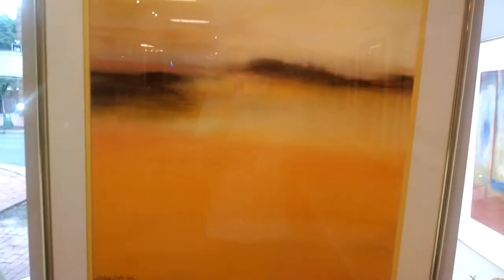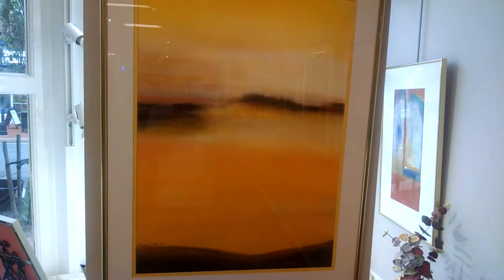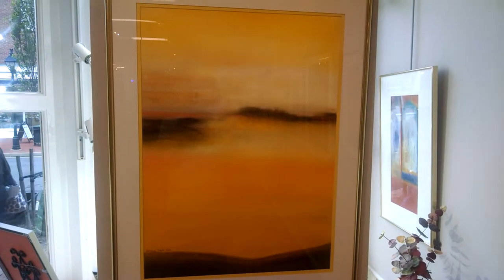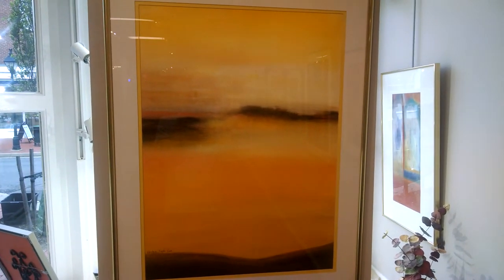Barbara Taylor Hall is mostly known for her abstract work on paper, generally mixed media — acrylics and collage elements.